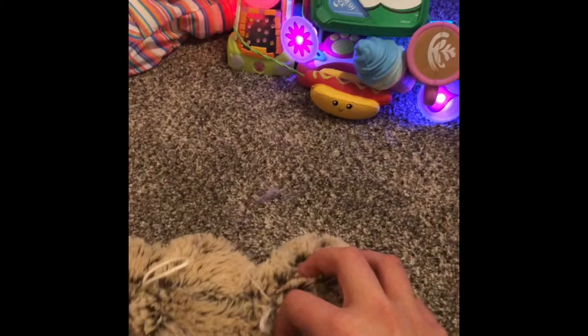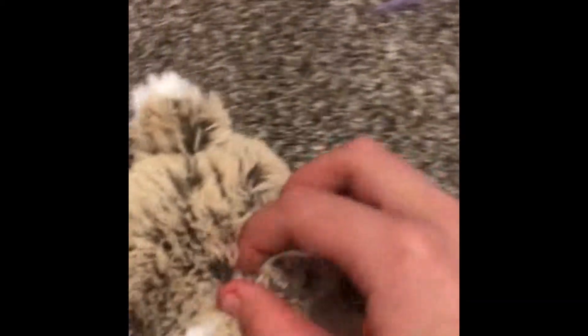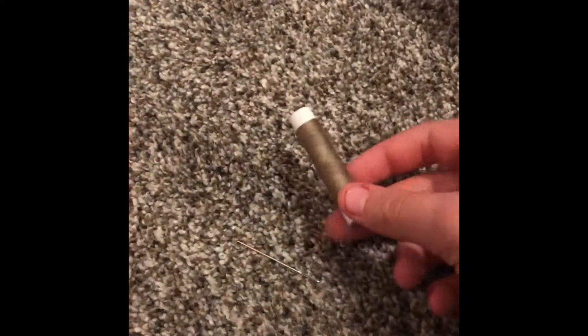Today I'm going to be fixing this little poor bunny, because her back — there's a little hole in her back. You can't really see it. I'm going to be sewing her, so let's get right to it, starting by threading the needle.